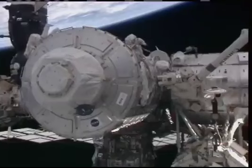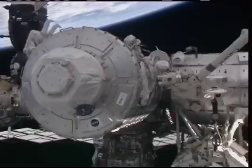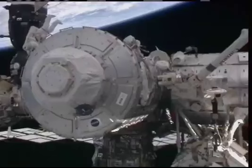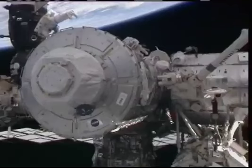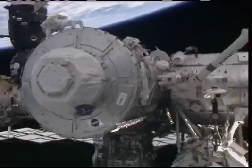Houston Endeavour for EVA — thinking about starting cleanup for EV2, just wondering if you're ready for that. Houston's ready. Good plan. Great, thank you.